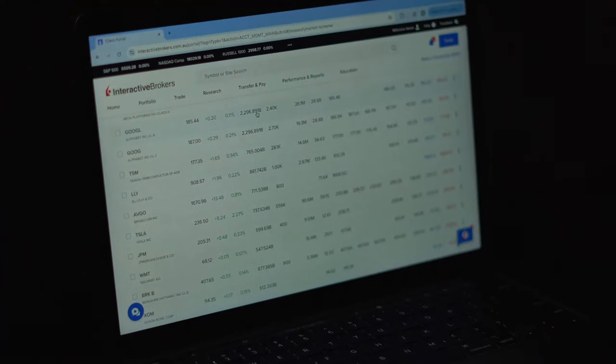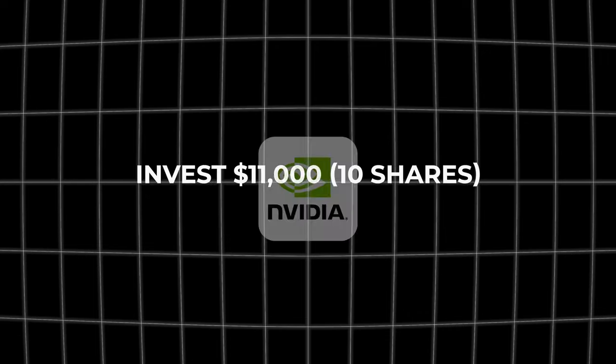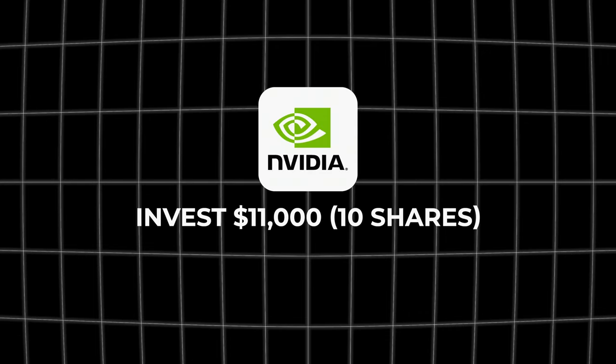I personally like to use the Interactive Brokers Pro Fixed pricing plan, which is one of the easier options when figuring out your investment costs. Under this plan you'd only pay $1 USD as the brokerage fee to invest in Nvidia. So in total, to invest almost $11,000 into Nvidia stock by purchasing 10 shares, you'd only be charged $3 USD. This is extremely cheap compared to any other platform — some of the lowest fees available — which is what makes Interactive Brokers such a great platform for both beginners and seasoned investors.